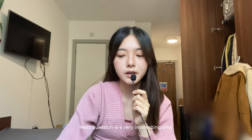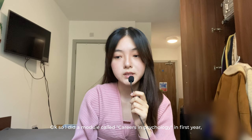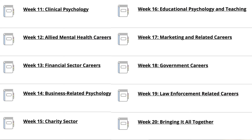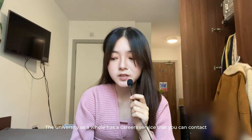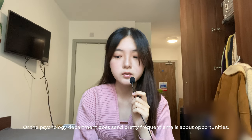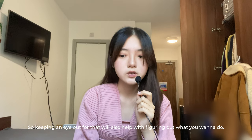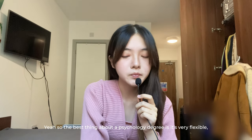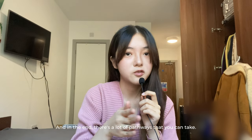The next question is: what sort of jobs can you go into, or have you seen other psychology students apply for? I did a module called Careers in Psychology in first year which covered that exactly — I'll read out the lecture outlines from that, though of course it's not limited to that list. The university has a careers service you can contact about any concerns, and the psychology department itself sends frequent emails about opportunities, internships, and placements. The best thing about a psychology degree is that it's very flexible — even if you haven't figured out your niche yet, there's a lot of room to explore, and in the end there are a lot of pathways you can take.